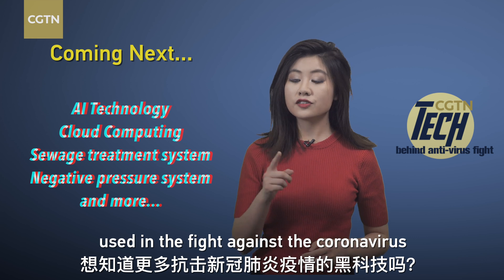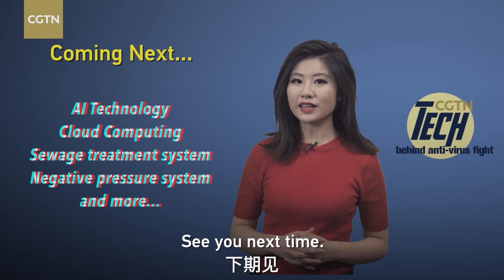If you want to know more about mind-blowing technologies used in the fight against the coronavirus, stay tuned and subscribe to our account. See you next time.